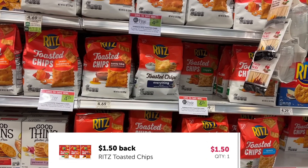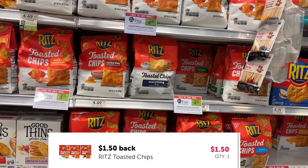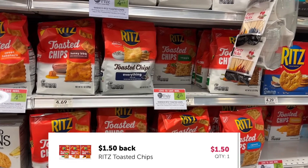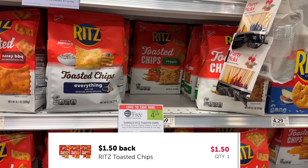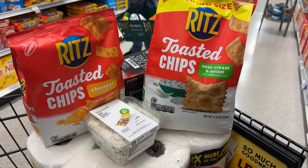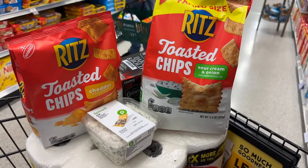We also have an Ibotta offer where if you pick up two of the Ritz toasted chips they'll give you back $1.50. So I'm going to pick up one that's on sale as well — it'll be $2.34 at half price. I'll get that $1.50 back from Ibotta, making it $0.84 for that bag.